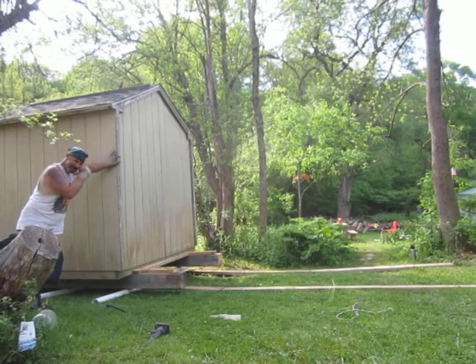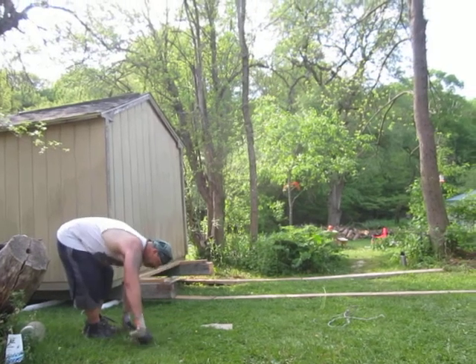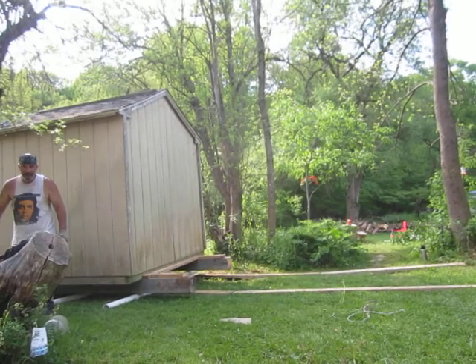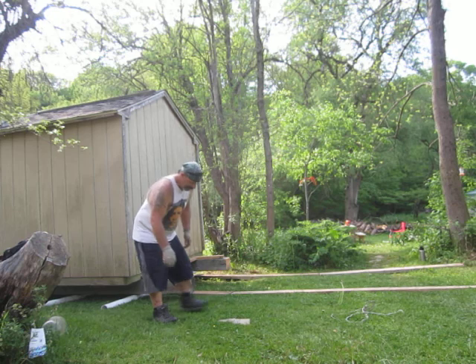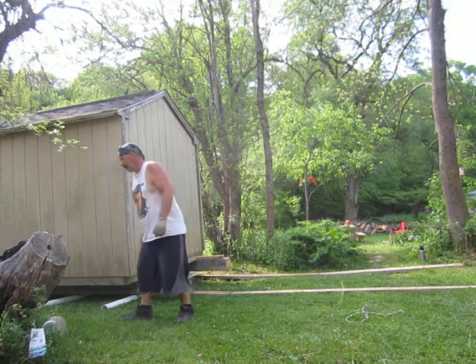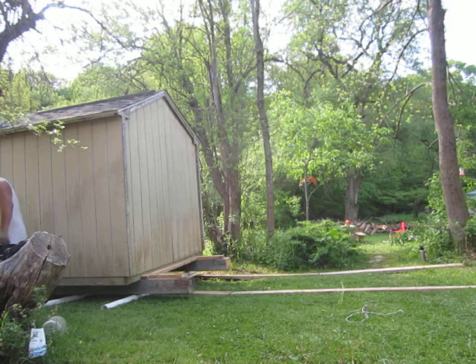All right, here we go again — the shed chronicles, chapter five or six. It's a beautiful day at Bugs in a Jar Farm on May 21st. Fred and Barney are moving the shed and we're about halfway. This should be an easy stretch, and then we're gonna get our challenge at the end of this stretch. First, we got to turn this sucker to the left.